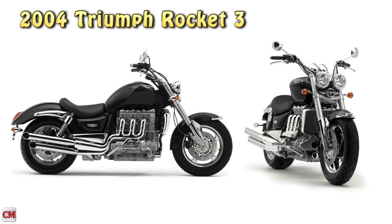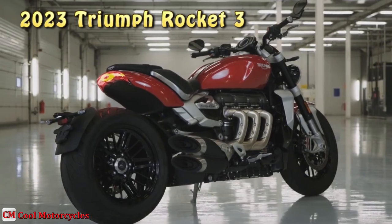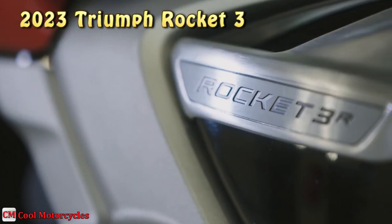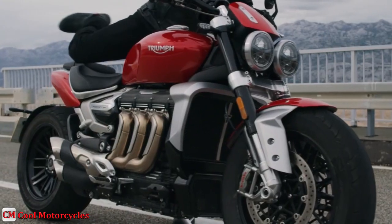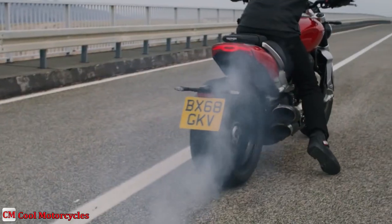Launched in 2004, Triumph's legendary Rocket 3 was a pure original with more muscle, presence and torque than any of the competition. The ultimate muscle roadster, delivering instantaneous world-leading torque together with incredible control, comfort and capability. In a world-leading class of its own, the new Rocket 3 is the ultimate high-performance muscle roadster and the genesis of a new motorcycle legend.